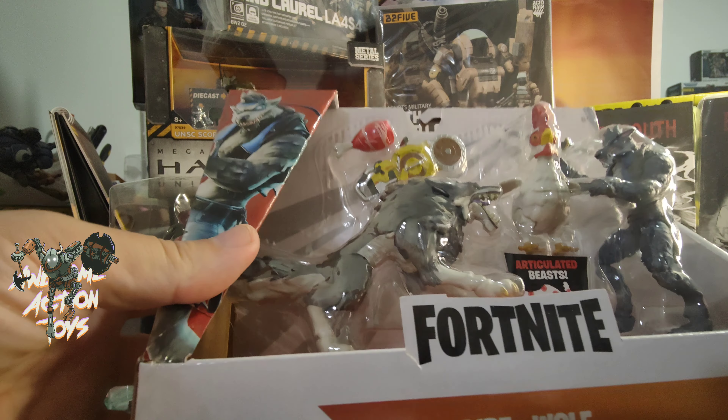Fortnite again — I got Dire plus Wolf, which is a new set. I've got the Wolf already and Dire already. He looks like he might be a slightly different colour scheme, but I wanted another one of them anyway, so I got the new box set. It comes with an articulated chicken, which is pretty cool, and a nice chainsaw. This is Dire 309 — Duo Mode is what it says.